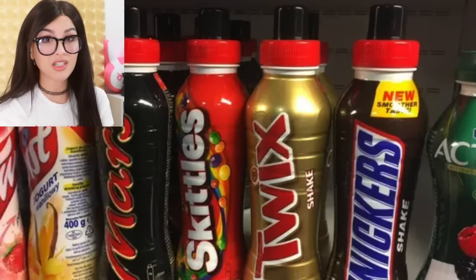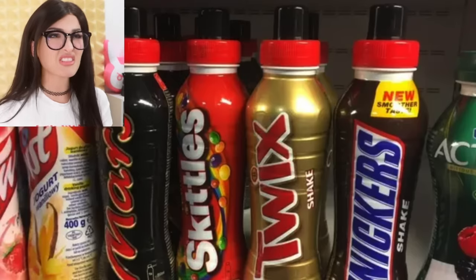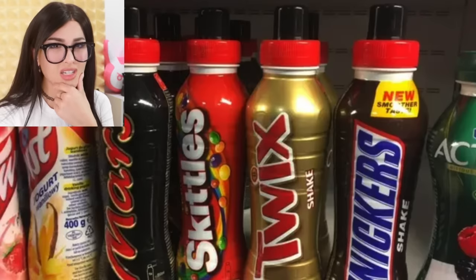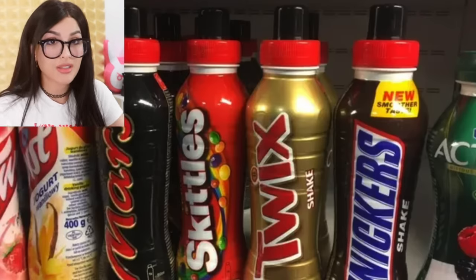All of these candy bars have a milkshake version. You can get a Snickers shake, Twix, Skittles — a Skittles milkshake? That sounds kind of weird. I like how they all just chill next to the actual yogurt smoothies. Here come the candy bars ruining our health aisle.